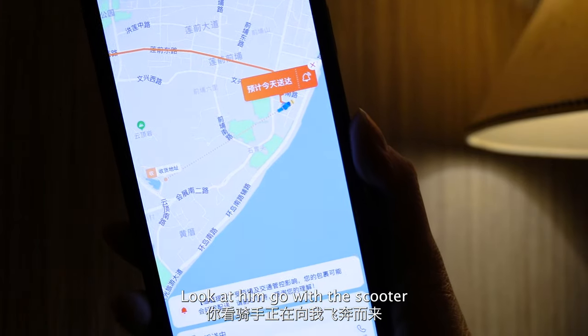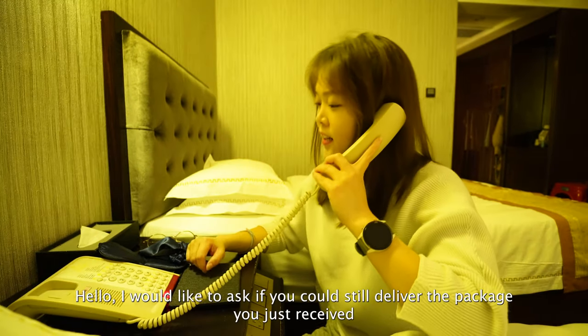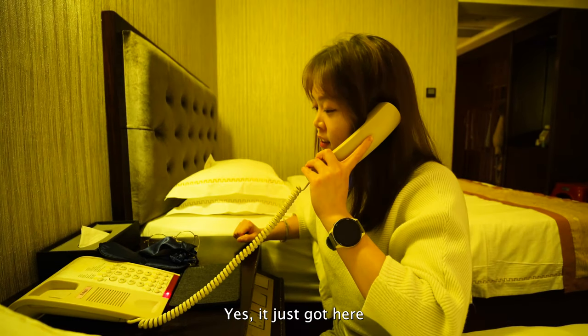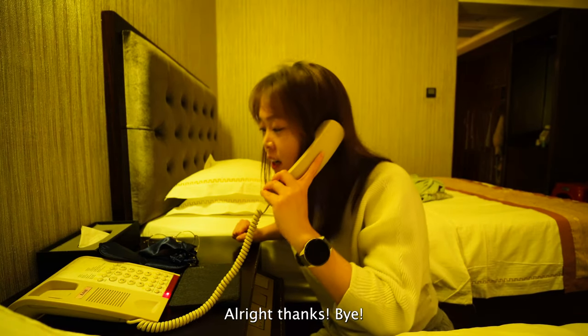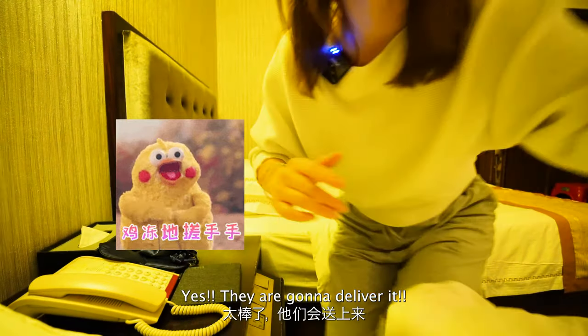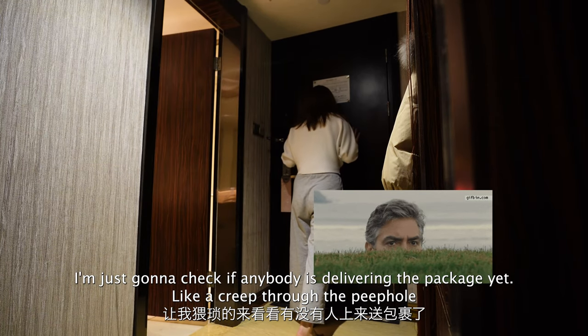Look at him go with the scooter. Hey, I want to ask you — did you just say that the bag can still be sent? Yes, it's just going to deliver it. I'm just going to check if anybody's delivering the package yet.